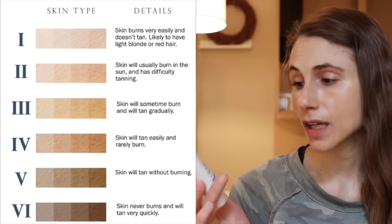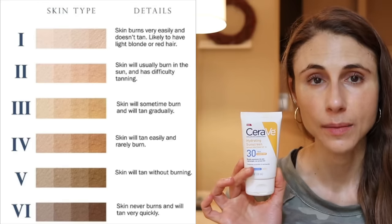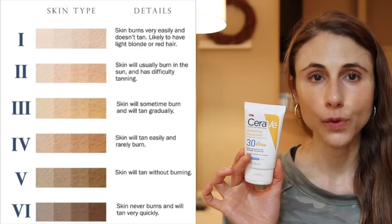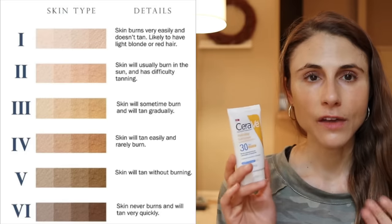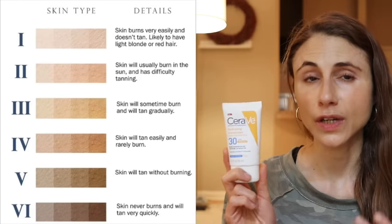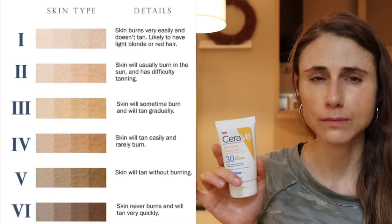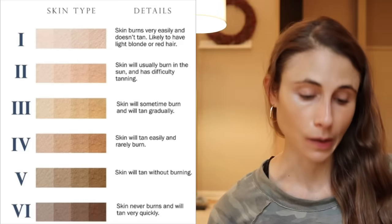Personally I love the CeraVe Hydrating Sunscreen Sheer Tint. It's great for oily skin — not greasy but very moisturizing. However, the tint is a touch too dark for me. It's really good for Fitzpatrick phototype 4; if you're darker than that it may not be right because it runs a little tanned. People with more olive-toned skin tend to get along well with it. It's also great for acne and sensitive skin. I just look a little orange when I use it.